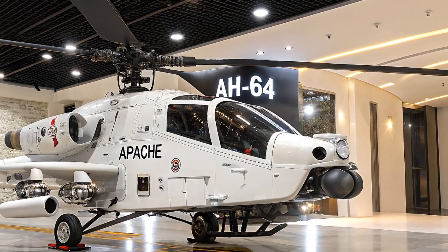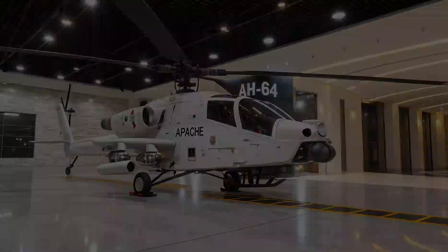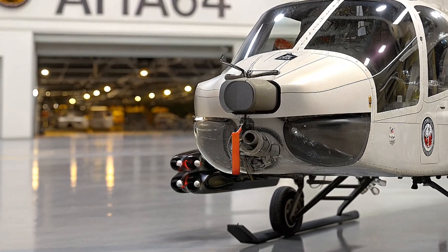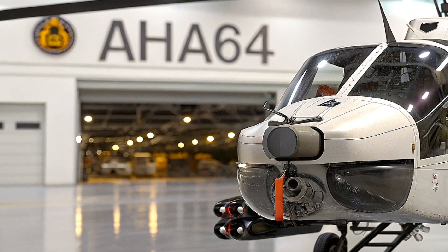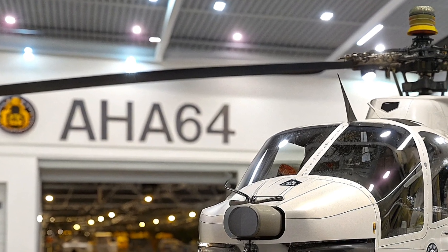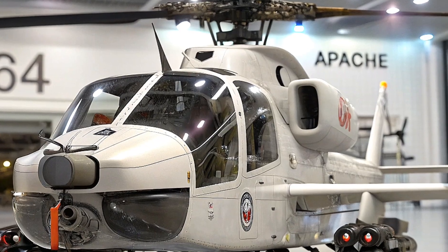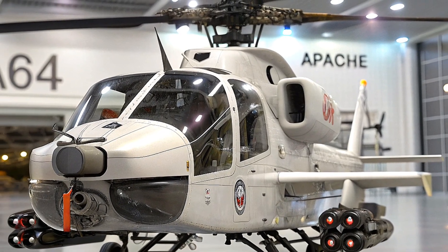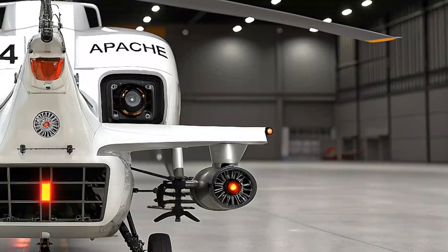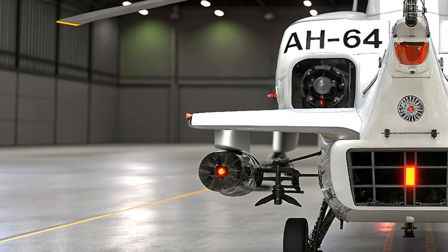The new Apache is even more lethal in terms of payload. It retains its signature M230 30-millimeter chain gun, capable of firing up to 625 rounds per minute with a 360-degree field of fire. The 2026 model is also armed with the latest AGM-179 Joint Air-to-Ground Missiles (JAGM), replacing the older Hellfire missiles, offering improved guidance, longer range, and better precision against both stationary and moving targets. It can also carry Hydra 70 rocket pods and Stinger air-to-air missiles.